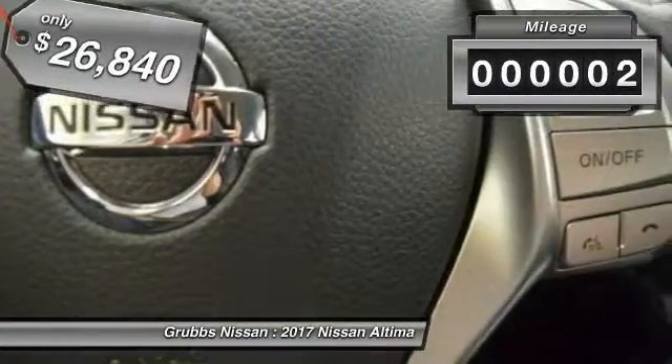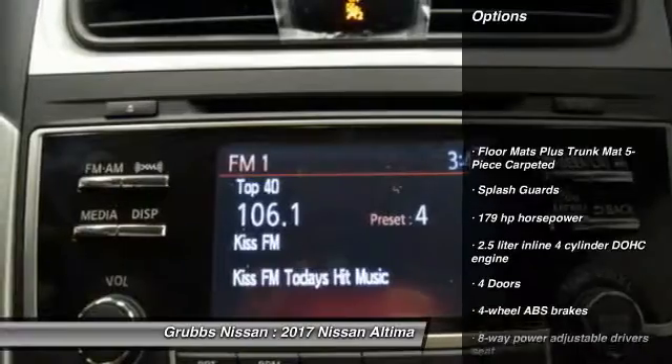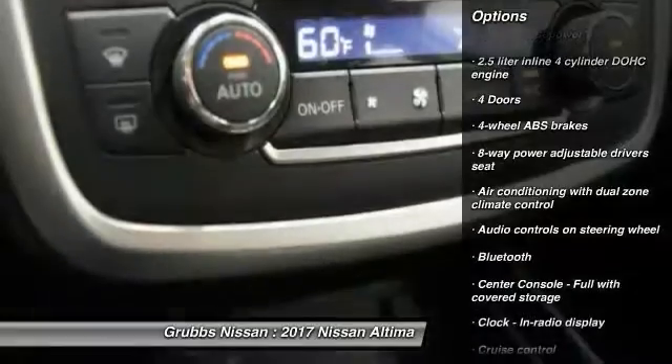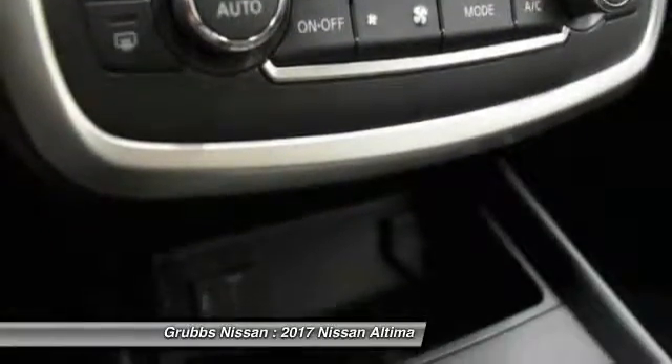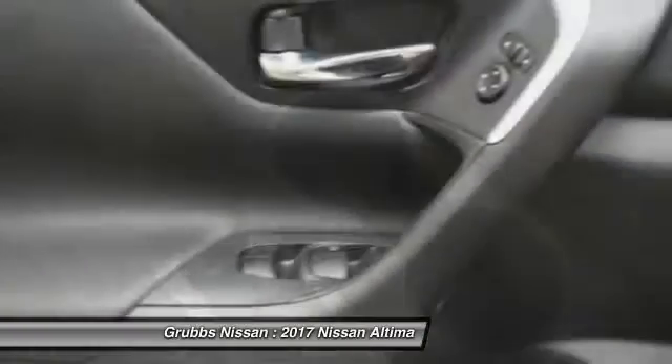This vehicle has less than 100 miles. Here are some of this vehicle's great options: remote engine start, stability control, traction control, Bluetooth, passenger airbag, front wheel drive, cruise control, tilt and telescopic steering wheel, power windows, fog lamps.